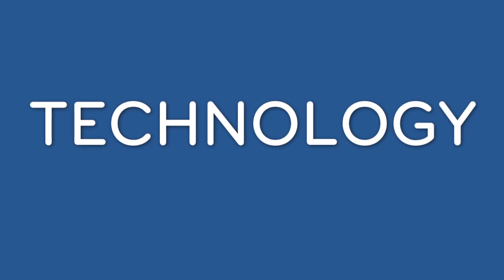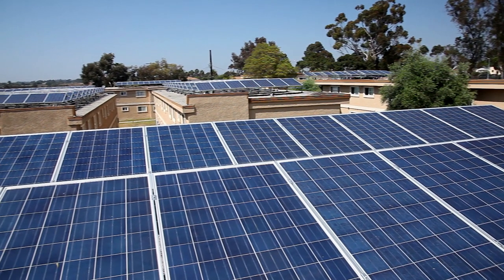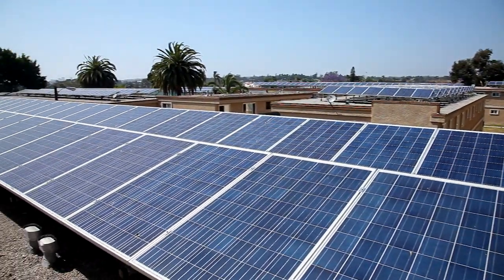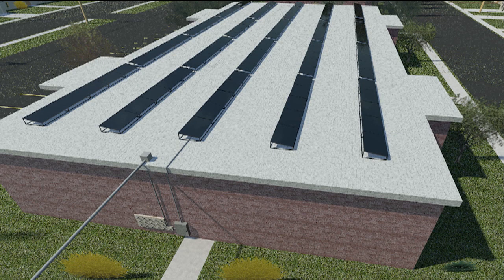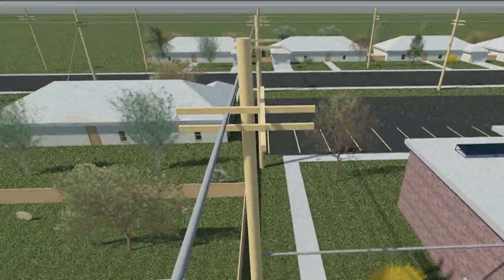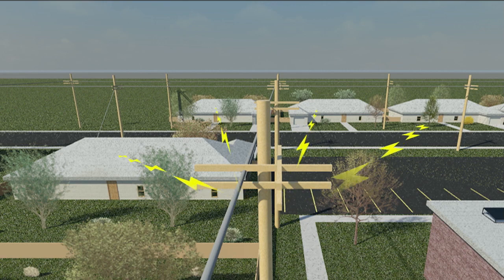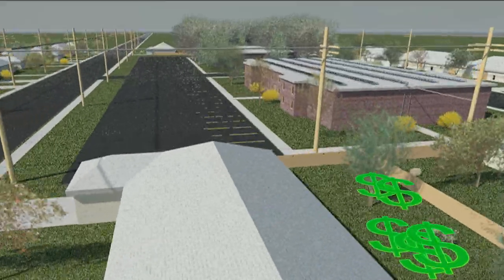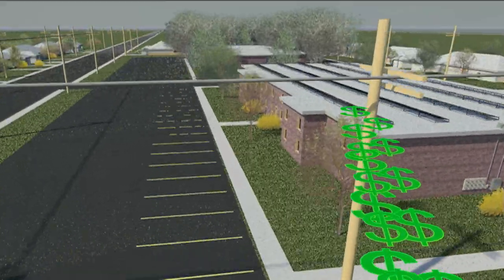A new technology known as virtual net metering helps property owners overcome these challenges. Virtual net metering is a cost-effective and efficient way of installing large-scale solar systems on multi-family and multi-tenant buildings and is often the key to making projects work financially. It reduces costs by creating one solar system that feeds one meter used to send electricity back to the grid. The power company then automatically applies the credits from that energy to the tenants in the building, offsetting their electricity costs.